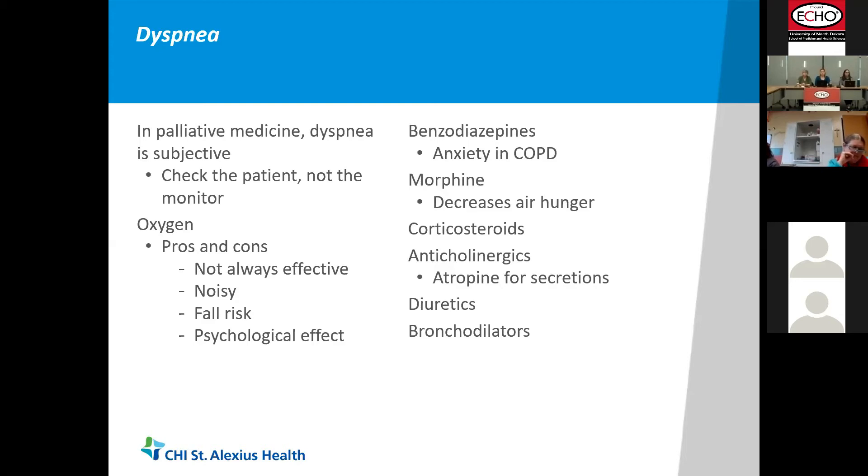Benzos can be helpful for dyspnea, especially in anxiety patients; with COPD there's a tight association between dyspnea and anxiety. We have to keep doses low because we don't want respiratory suppression. Morphine acts in the brain stem on the site that triggers air hunger, so at doses lower than what we use for pain, the patient doesn't feel the air hunger as much. They may still appear tachypneic with labored respirations, but the patient's sensation of air hunger is diminished. Morphine extended-release has been the gold standard for treating dyspnea, but it works with other opiates as well.